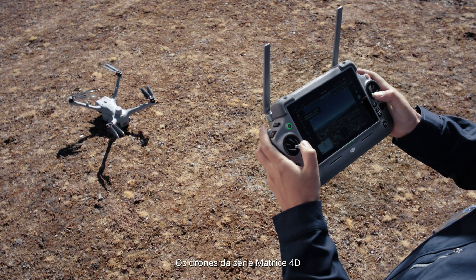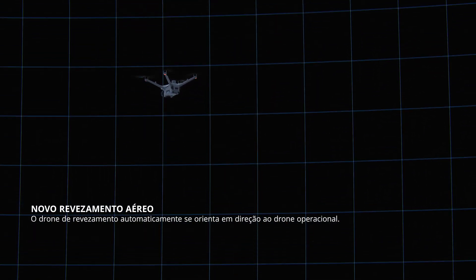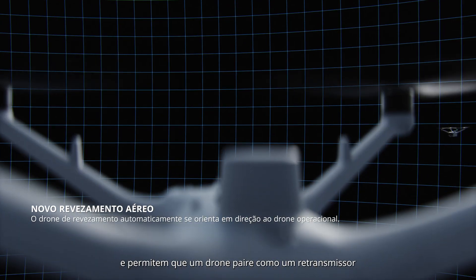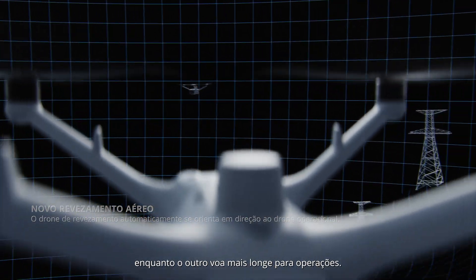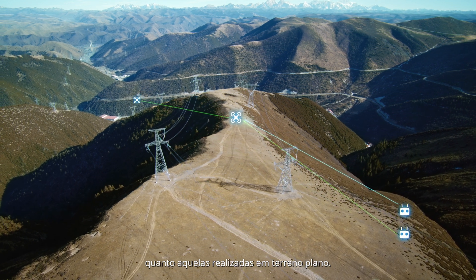The Matrice 40 series drones are compatible with the DJI RC-2 Enterprise for manual operations, and allow one drone to hover as a relay while the other flies further for operations. Cross-mountain inspections are now just as smooth as those conducted on flat ground.